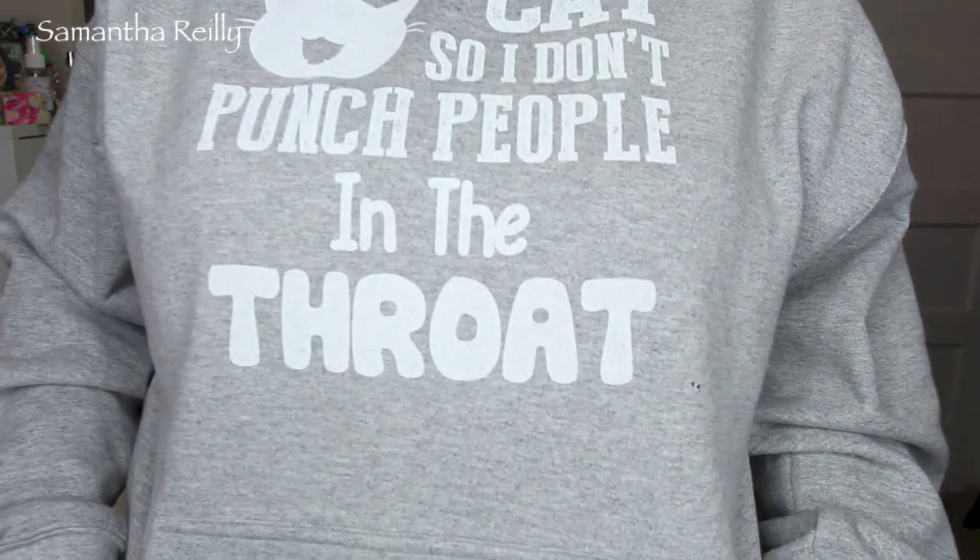I'm wearing a hoodie right now because I just got this thing and it is so funny. I wanted to show it to you guys. I found it on a link that came up on Facebook from the Cat Daddy — he does the show My Cat from Hell. This had popped up on my Facebook page and it says, 'I hug my cat so I don't punch people in the throat.'